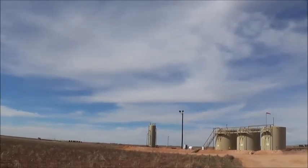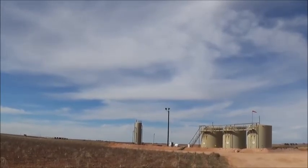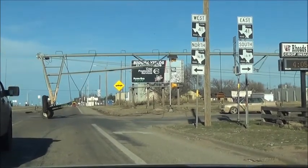Very beautiful plains scenery. Would you say the western or mid-western United States? Check this out, and there's another one coming.